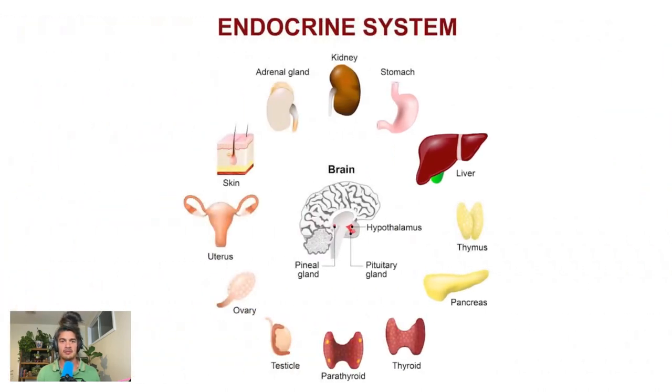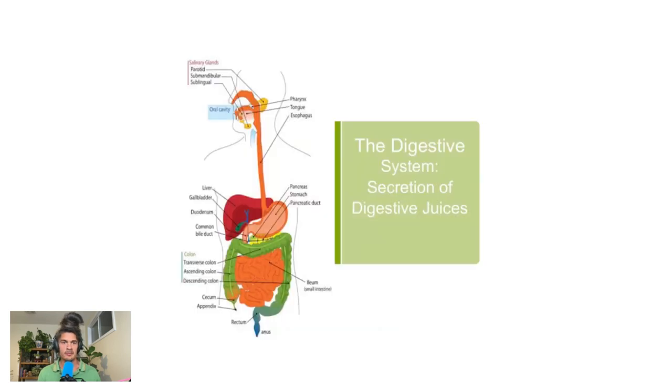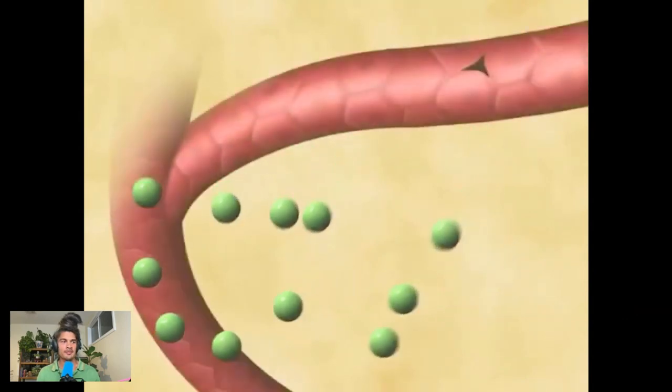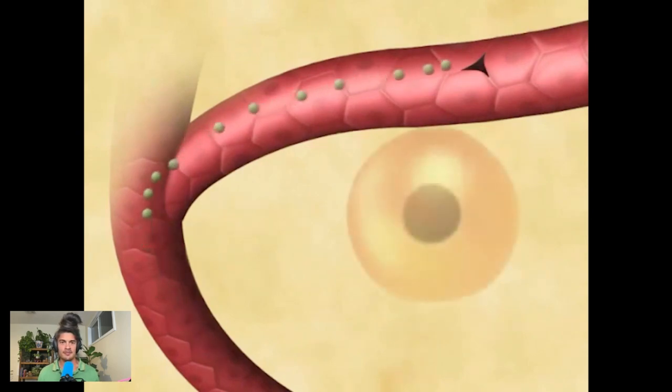The endocrine system is part of the glandular system — it's the part that secretes hormones. Your endocrine glands are the only glands that release hormones, and our other glands produce digestive juices, sweat, tears, and things like that. Your hormones literally tell your body what to do, when to do it, and how to do it. They send their messages through all of your organs, through your blood and your skin, and there are nine different organs and glands that are part of the endocrine system.